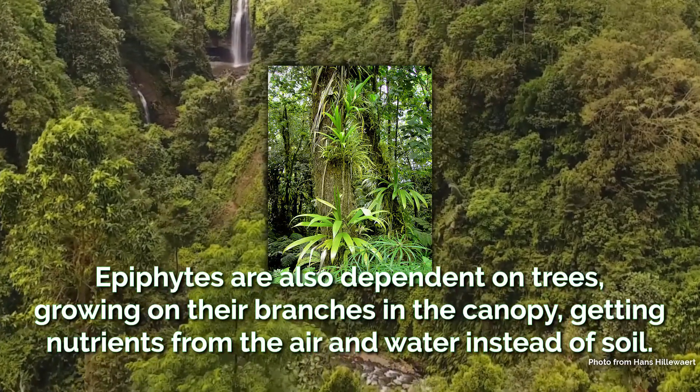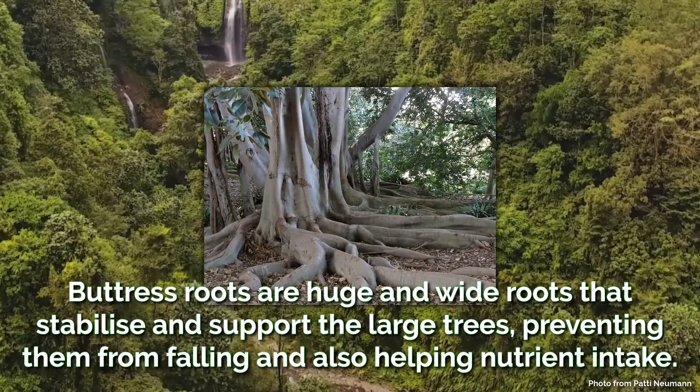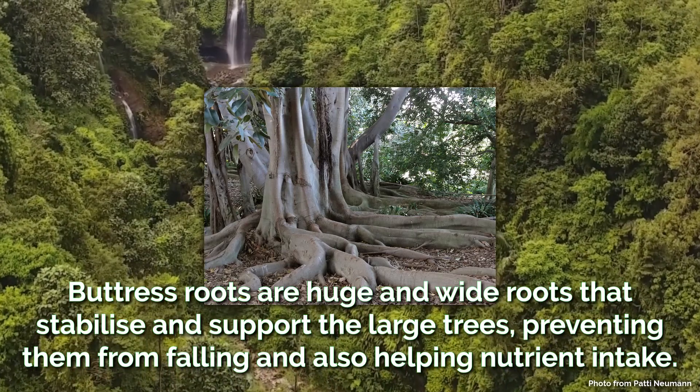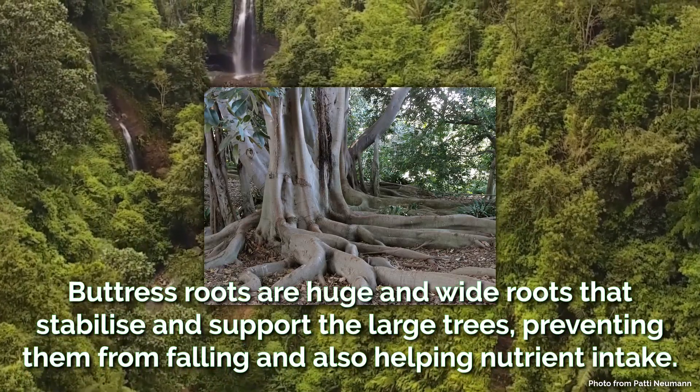Epiphytes are similarly dependent on trees. They grow on the branches of trees in the canopy and get nutrients from the air and water instead of the soil. The largest trees have buttress roots, which are huge and wide roots that stabilise and support the tree, preventing them from falling in high winds.